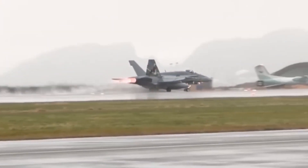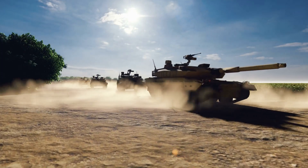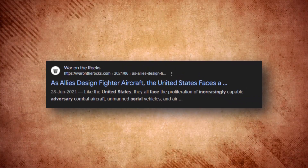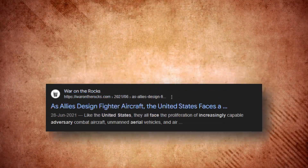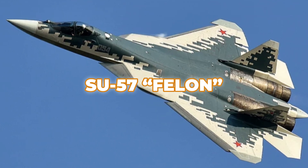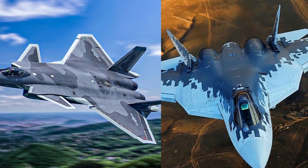Geopolitical tensions have further highlighted the need for adaptable, robust fighter aircraft. With the rise of formidable military forces like China and Russia, the United States and its allies face an increasingly sophisticated set of aerial adversaries. China's J-20 Mighty Dragon and Russia's Su-57 Felon represent the newest in stealth and fifth-generation fighter technology.